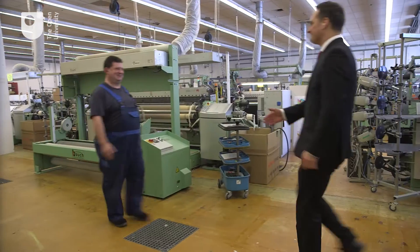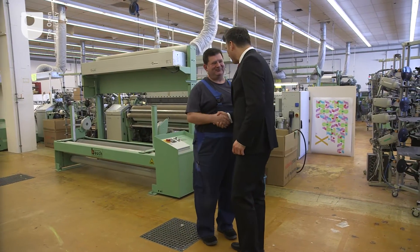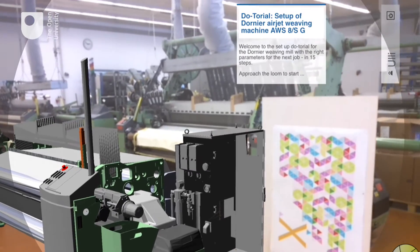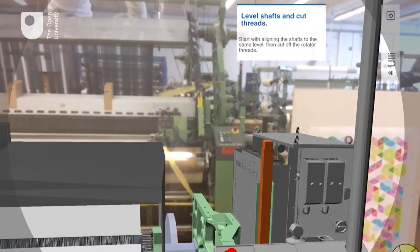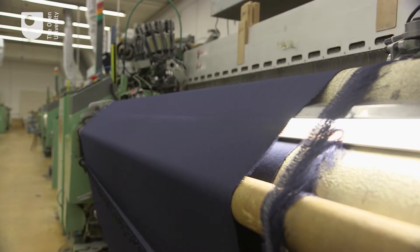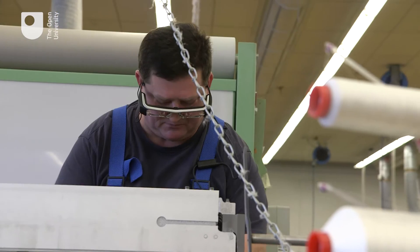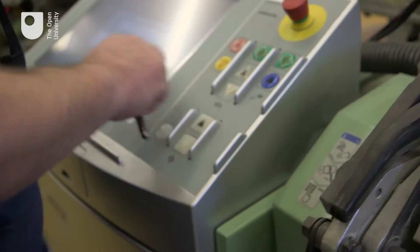I can't hear a thing! The augmented reality application we've developed brings the handbook to life and lets the operator know what to do. Every fabric is different, so this loom has to be set up the right way in an almost endless amount of combinations.